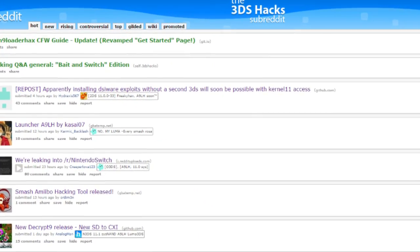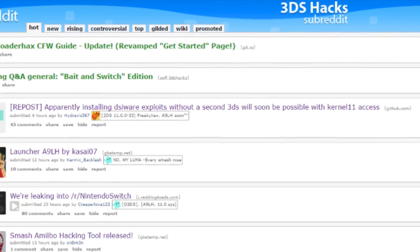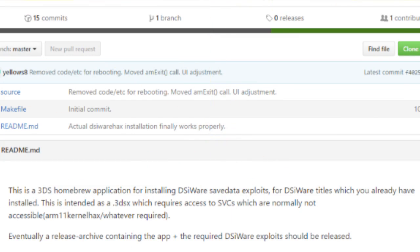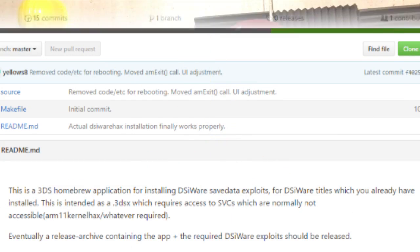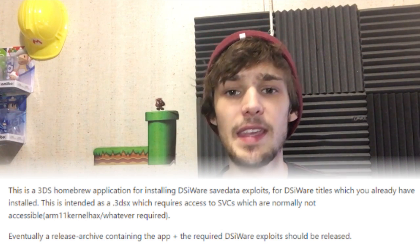What is up guys, welcome to a new episode of Pixel News. Recently we were tipped off on Reddit that yellows8, a very well-known modder in the 3DS modding scene, has updated his GitHub page regarding the DSiware exploit. He says this modified exploit should eventually be released, but what is the exploit?